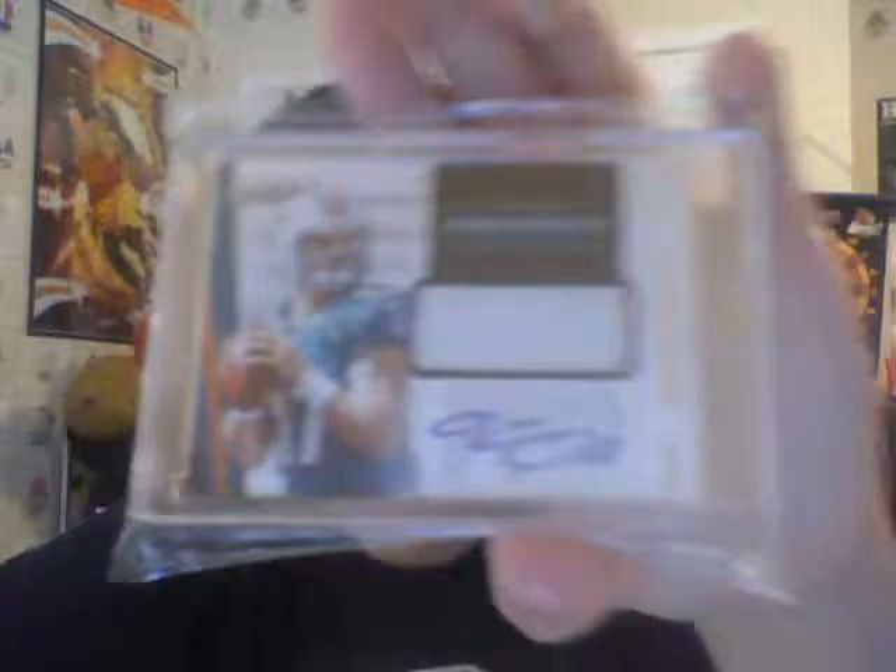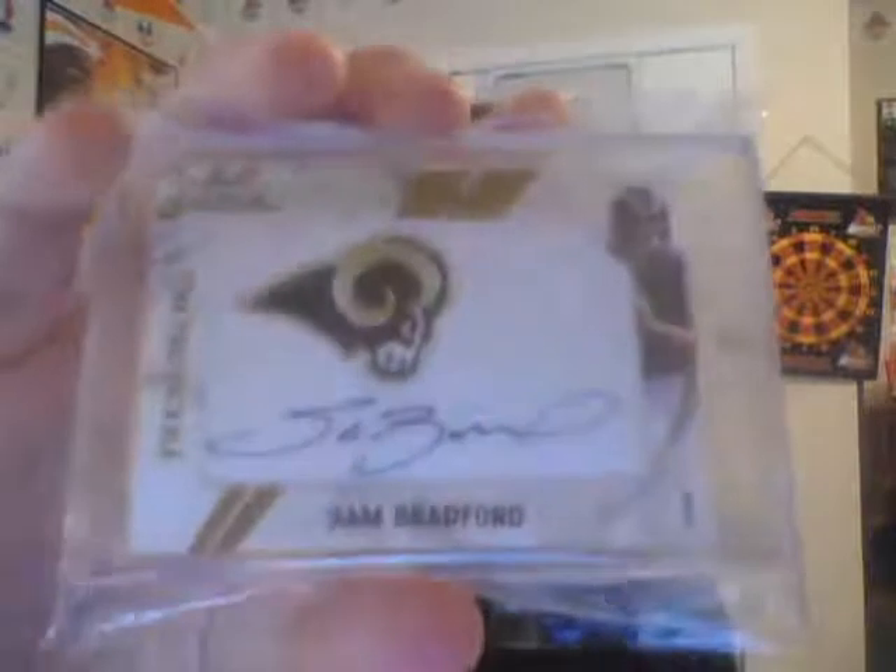Ryan Tannehill for my set. Really sick. Sam Bradford, patch auto. Andy Dalton - really, really nice looking red ink on-card auto, out of 75. That's a beautiful card.